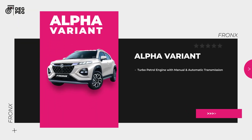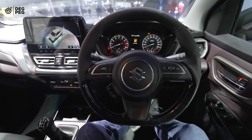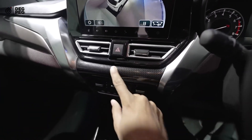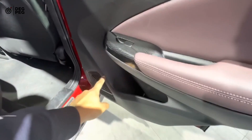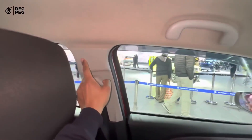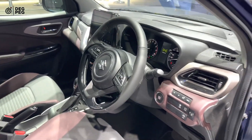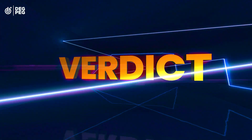The Alpha variant comes with turbo petrol engine with manual and automatic transmission. Talking about the smart features, it comes with head-up display, 360 degree parking camera, auto dimming IRVM, and a 9 inch large screen with a powerful sound system. It also features cruise control, auto folding ORVMs, UV cut windows, and a leather wrapped steering wheel. It has machine finished alloy wheels.